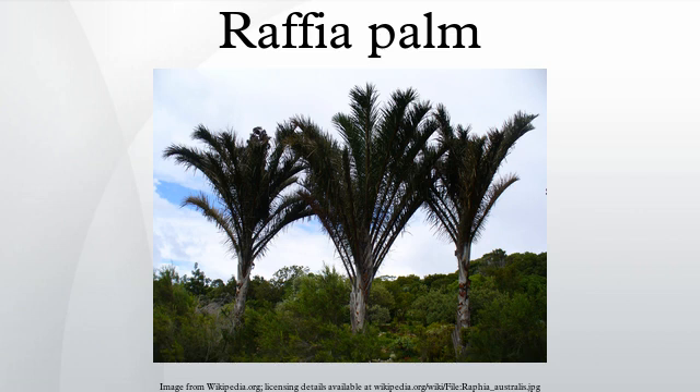The raffia palms are a genus of about 20 species of palms native to tropical regions of Africa, and especially Madagascar, with one species also occurring in Central and South America. They are the source of raffia fibers, which are the veins of the leaves. They grow up to 16 m tall and are remarkable for their compound pinnate leaves, the longest in the plant kingdom.